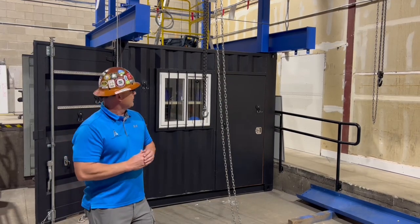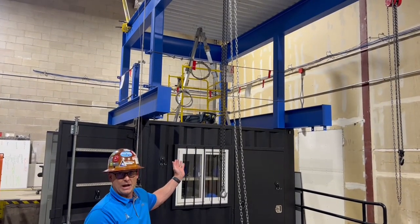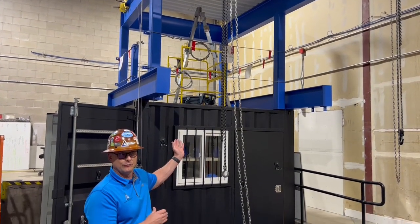In addition to that, we have a hands-on demonstration or simulation as it relates to confined space rescue, which we can do for our clients.